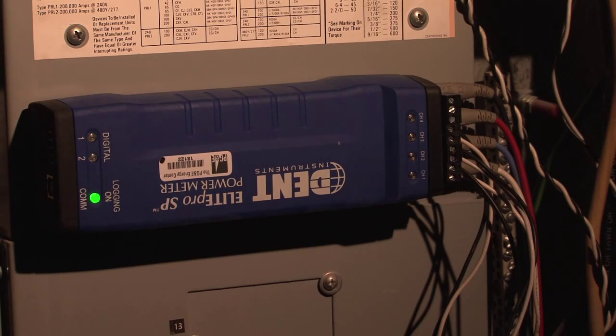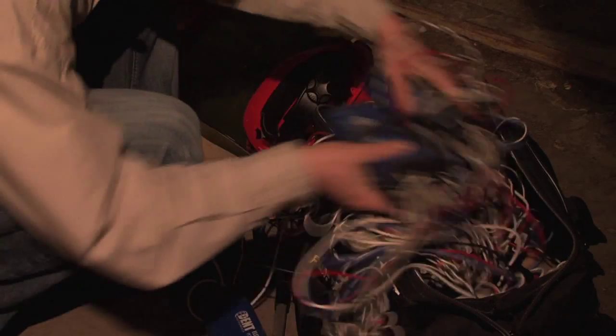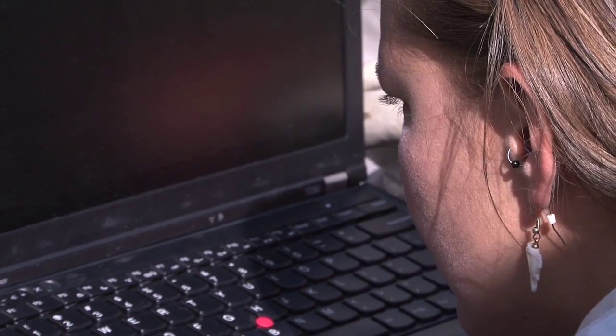We go and deploy those across the building and we leave them in the building for about four weeks. Then we go back to the site, pick up all of our data loggers, download all that data, and combine that with research into a picture of how the building is operating now and what we can do to make it more efficient.